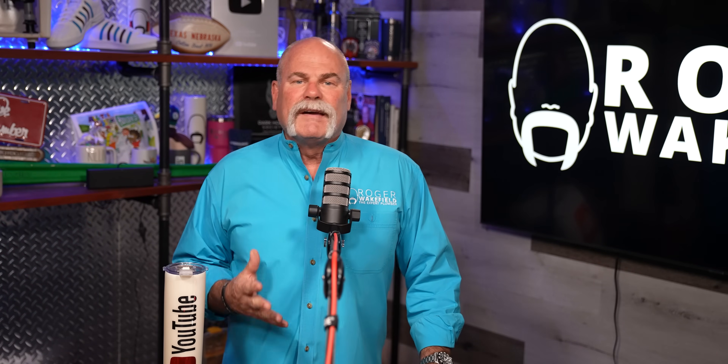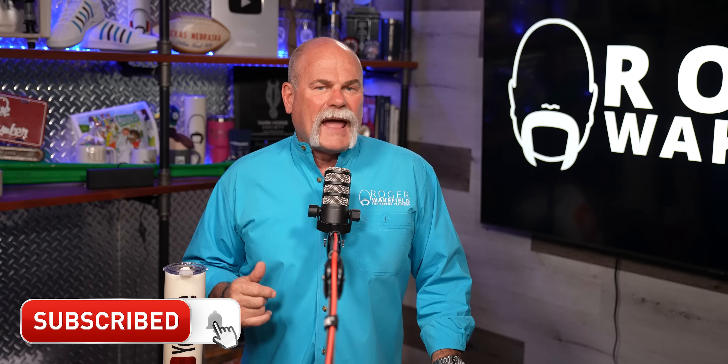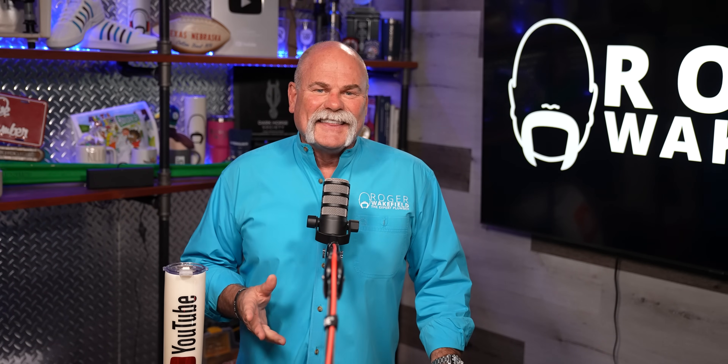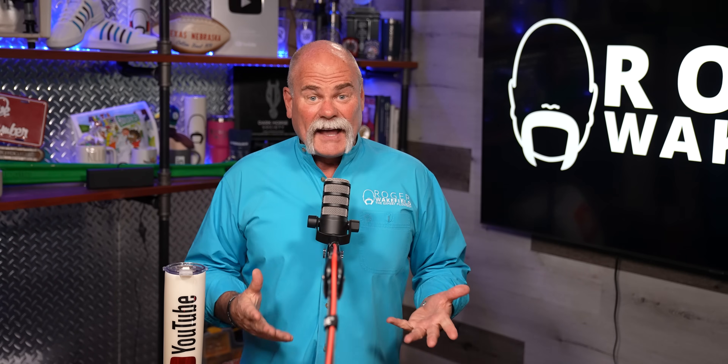So first of all, if you get value here and you like what you see on this channel, do me a favor, hit the subscribe button and ring the bell so you don't miss out on anything. Make sure you stay till the end, because I'm going to show you the worst plumbing job I've ever seen in my life.